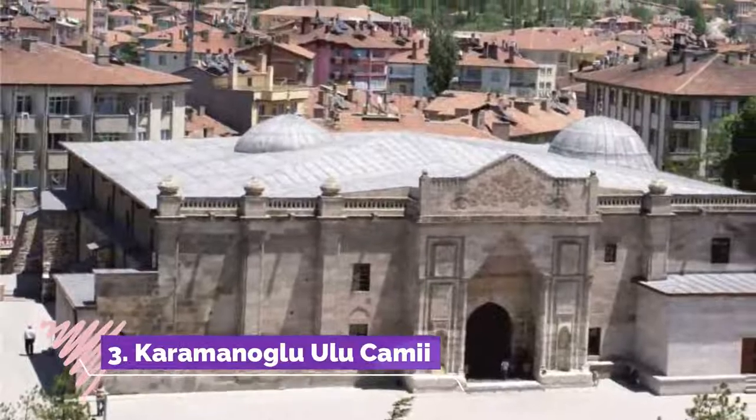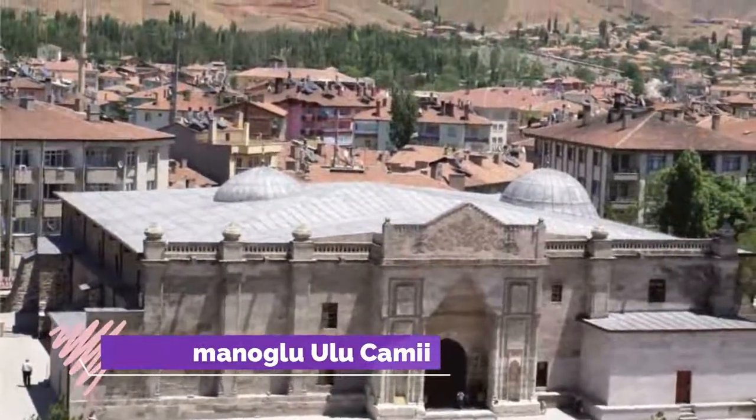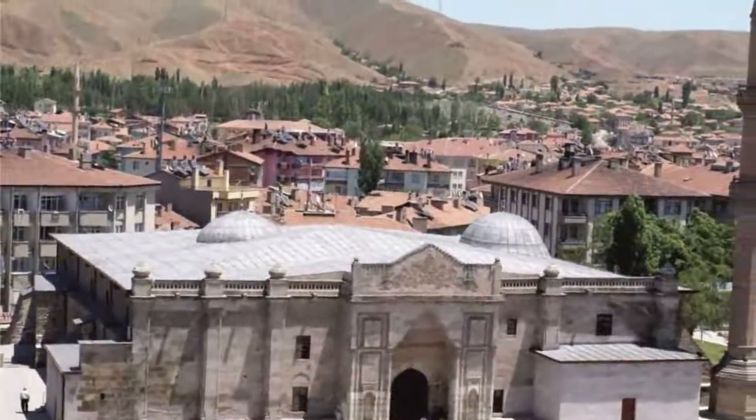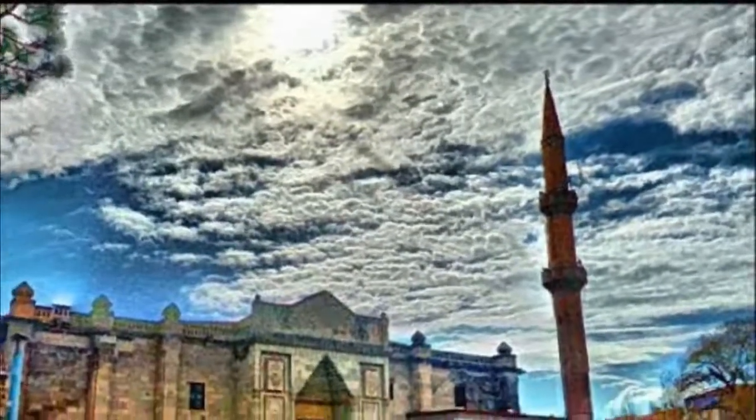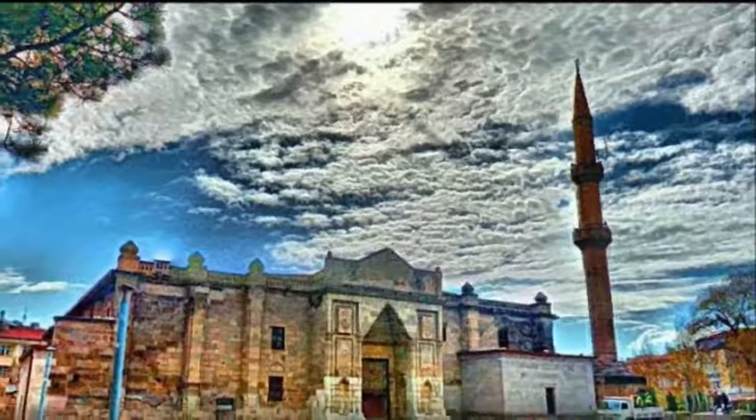Number 3: Karamanoglu Ulu Cami. One of the best mosques in Turkey that doesn't belong to the Ottomans. You should definitely visit this complex when in Aksaray. The interior and exterior are both fascinating.